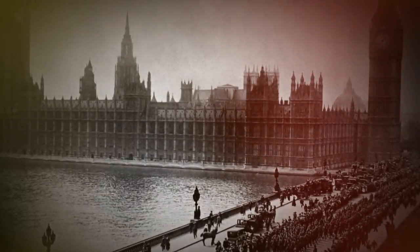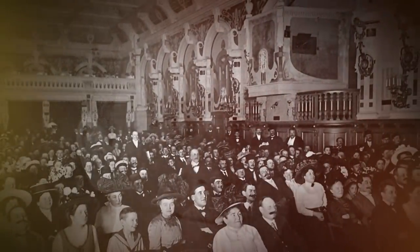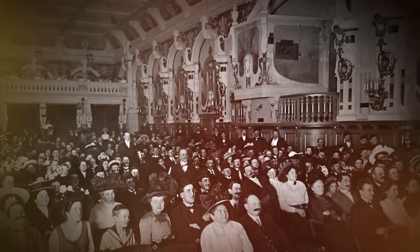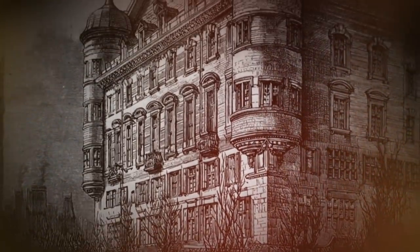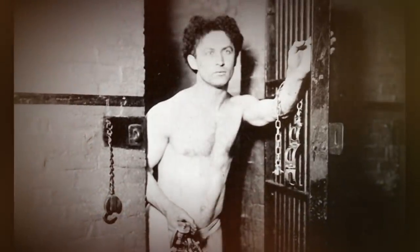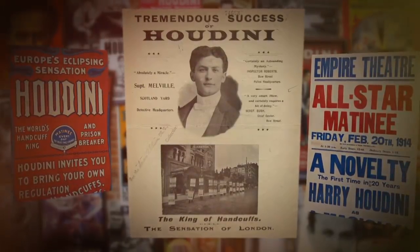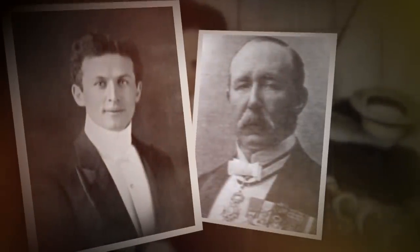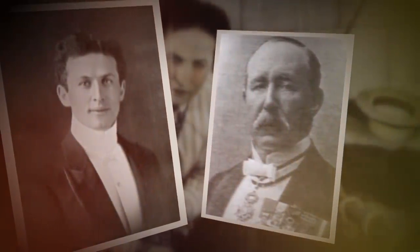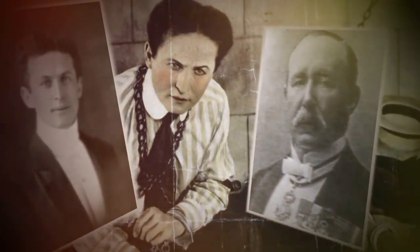The year was 1900. Houdini lands in England and he's such a nobody he can't get booked. A theater owner says, escape from Scotland Yard and I'll book you. Scotland Yard at the time was the most secure facility in Britain. He's locked to a pole in the holding cells, and moments later escapes from his cuffs — instantly famous in England. After his escape, Houdini becomes close friends with William Melville, the head of Scotland Yard, who eventually becomes the first chief of British military intelligence. So Houdini could have been auditioning to be a British spy three years before he went to Russia.